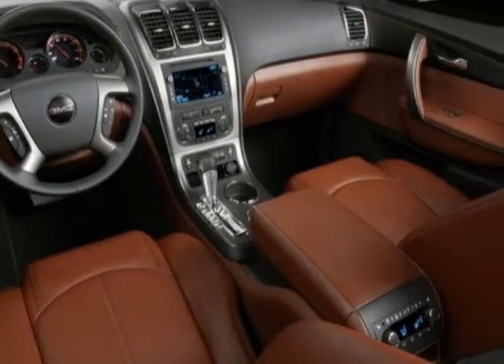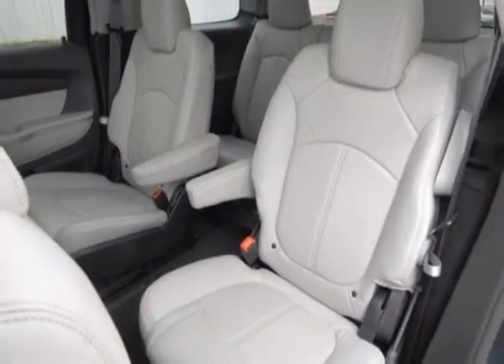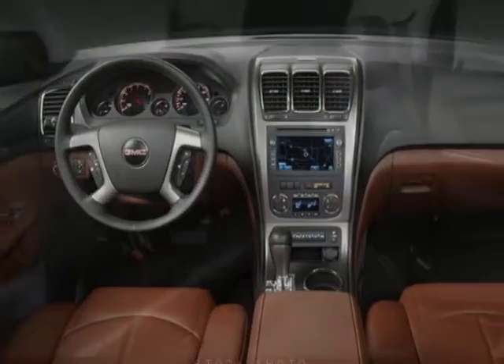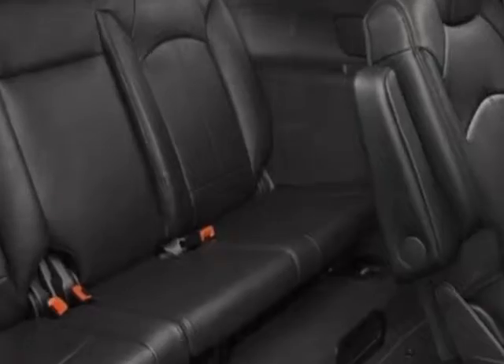Sunroof — dual skyscape 2-panel power with tilt sliding front and fixed rear. Emissions, federal requirements. Engine: 3.6 LCE. Transmission: 6-speed automatic, electronically controlled.